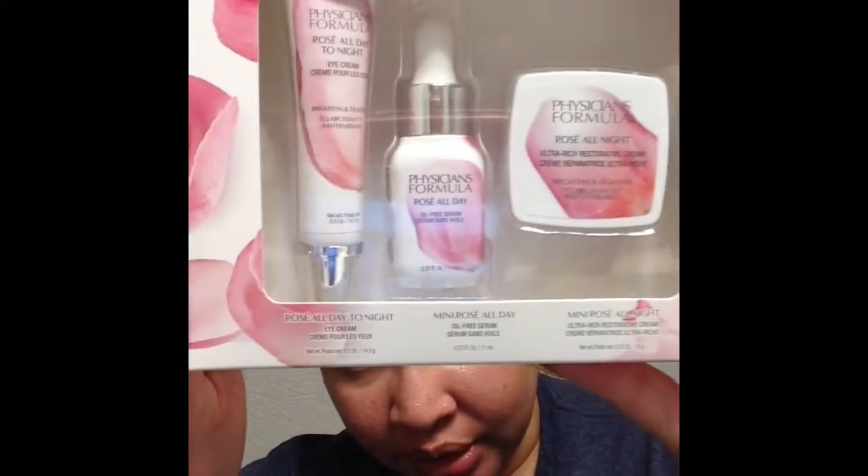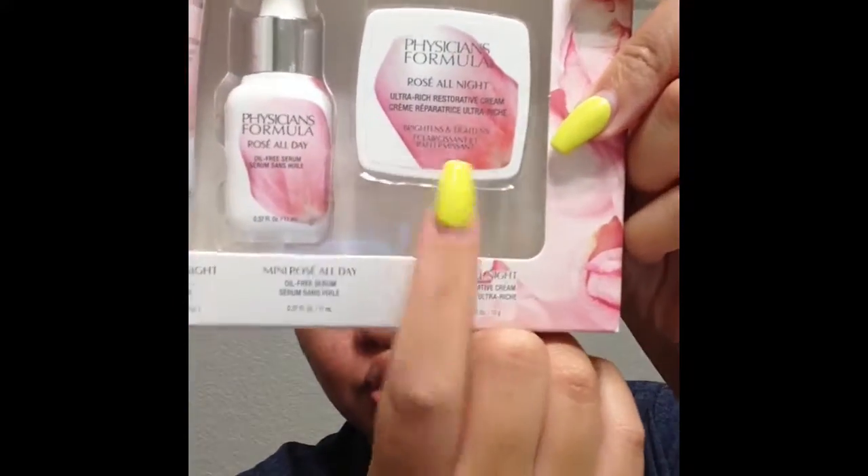So this is what I picked up — the Physicians Formula Rose Bouquet All Day Tonight Trio. This is a really, really good skincare set, but it does retail for $19.99, which I feel like is just ridiculous for drugstore. It comes with an eye cream, an oil-free serum, and a restorative cream, which is basically a really thick moisturizer. I would definitely do a dedicated review just on this particular set because I love it.